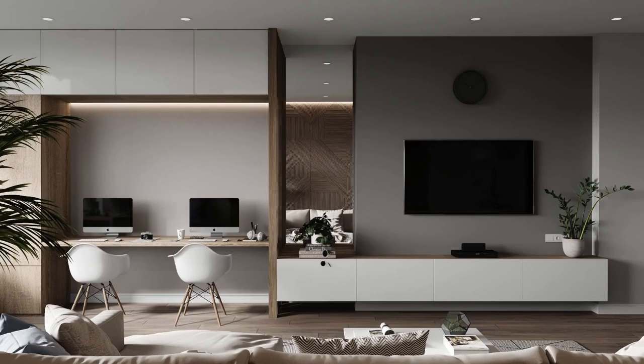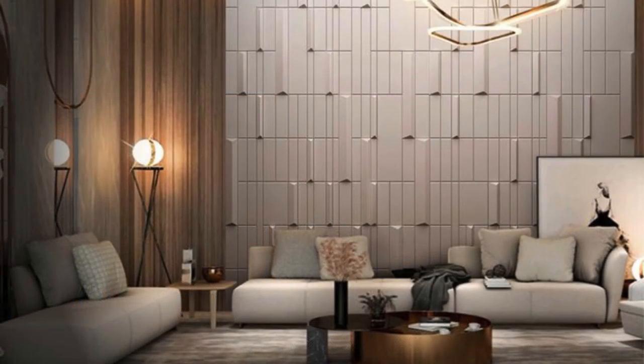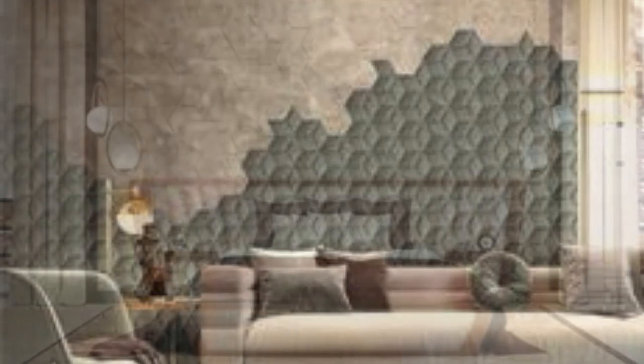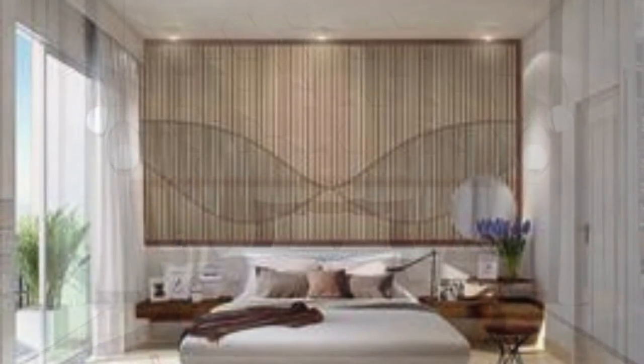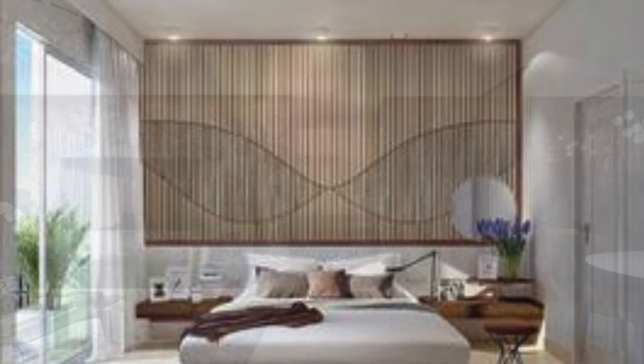In the realm of artistic expression, wall panels serve as blank canvases for murals, intricate designs, and three-dimensional artworks. Artists and designers often collaborate to transform these panels into captivating installations, adding a layer of cultural and creative richness to interior spaces. The integration of digital printing technology has further widened the possibilities, allowing for highly detailed and customized graphic designs that can be applied directly onto the panels.